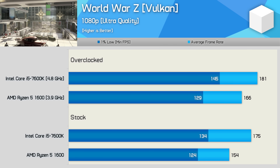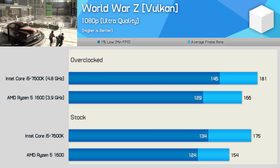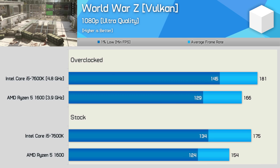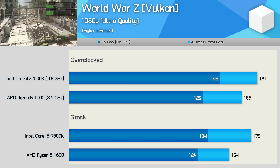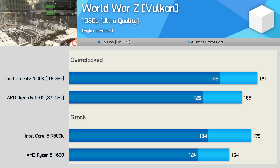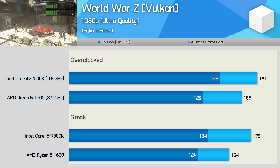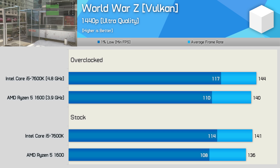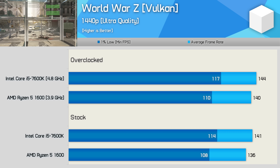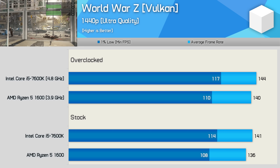World War Z supports DirectX 11 and Vulkan, but for best performance we always test with the Vulkan API. Here, although both CPUs allowed for well over 100 FPS out of the box, the 7600K was 14% faster on average. This is another title that isn't particularly taxing on the CPU, and modern quad cores get the job done. Moving to 1440p the margins are virtually eliminated — the 7600K was just 4% faster out of the box and 3% faster once both CPUs were overclocked.